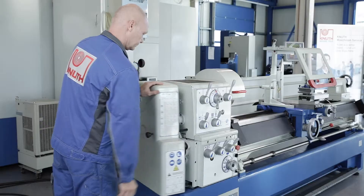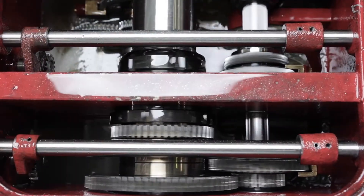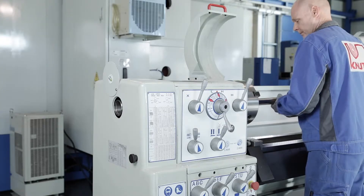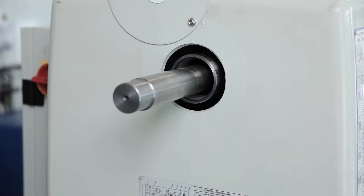All gears and gear shafts are hardened and ground, run quietly and have almost no maintenance requirements. A large spindle bore enables the short clamping of shafts and tubes up to a diameter of 58mm.